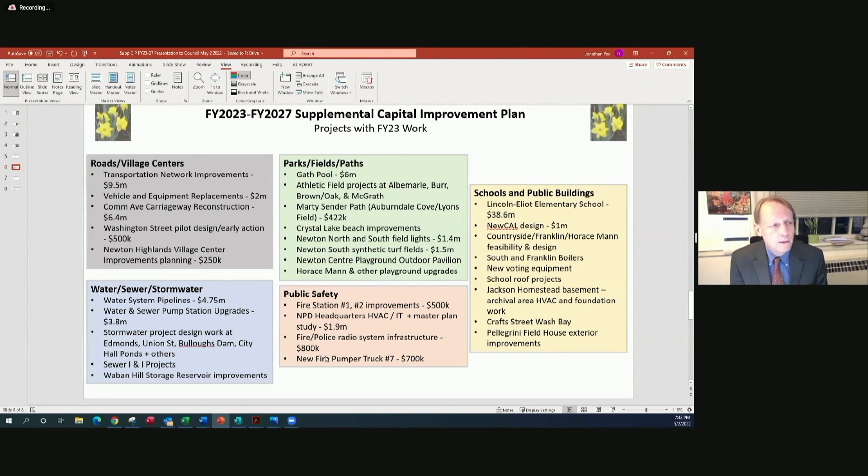Parks, fields, and paths are very busy with many projects, including Gath Pool, the athletic fields, the Marty Center Path — for which we're hoping to get state funding — improvements at Crystal Lake Beach, Newton North and South field lights, Newton South synthetic turf fields, Newton North turf field replacements, the Newton Center playground, an outdoor pavilion installation, and Horace Mann and other playground improvement projects across the city.